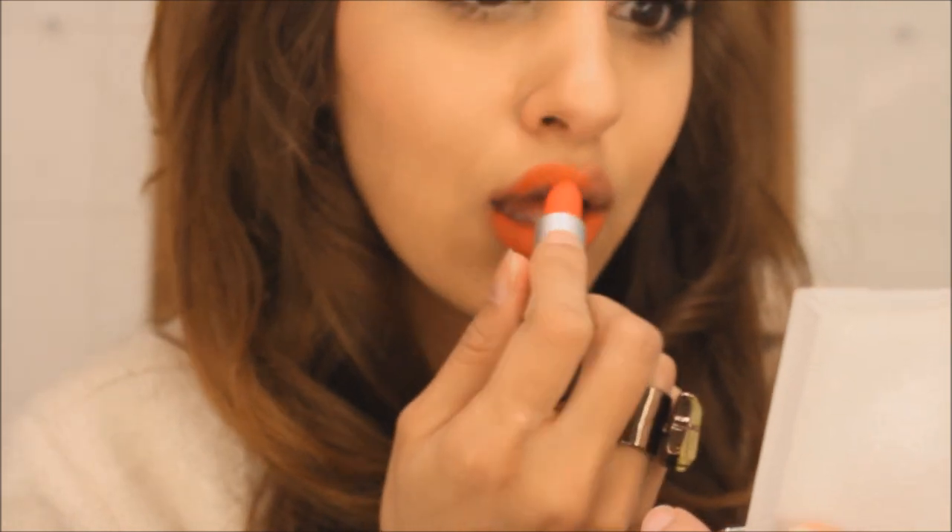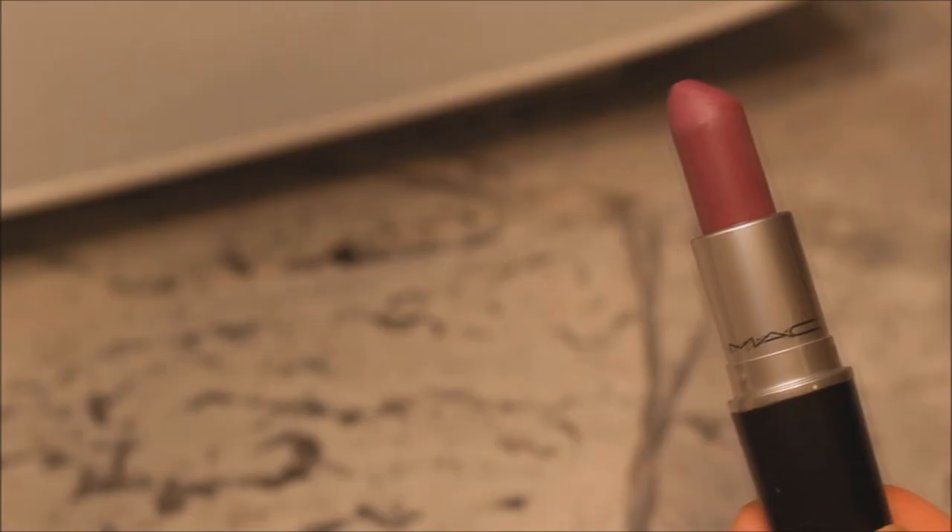Which brings me to our next lipstick: Morange by MAC. At first I found this color a little bit intimidating because it's really bright, but with the right outfit it's a showstopper.